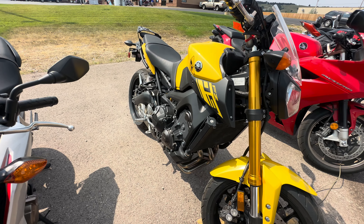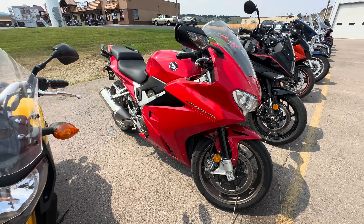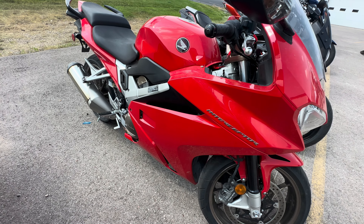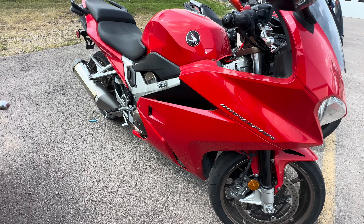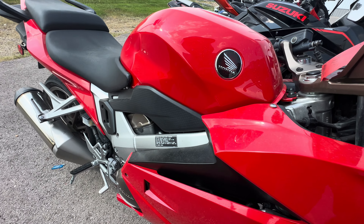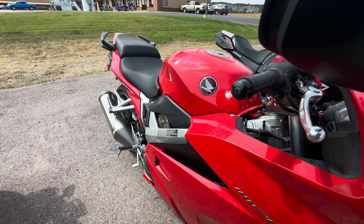There's a Yamaha, 2015, and they're asking six thousand. Here we have a Honda Interceptor — it's a 2014, and they want eight thousand dollars for it.